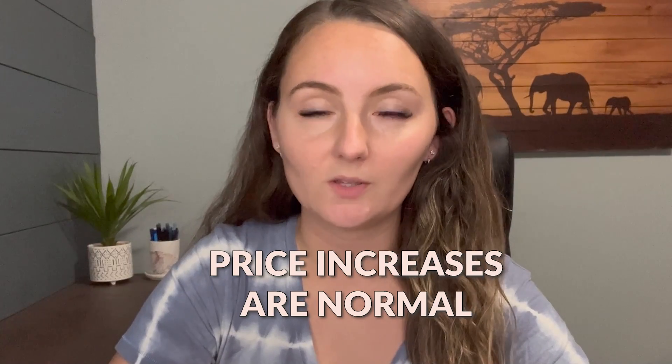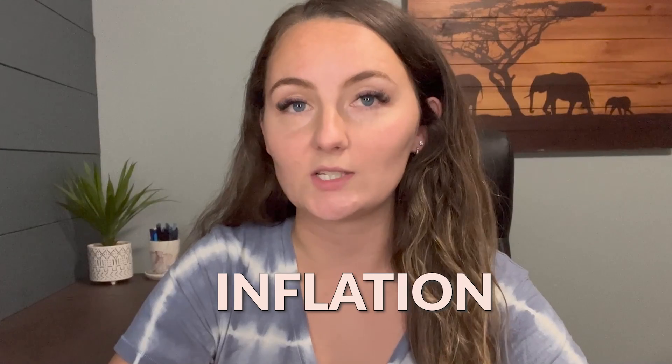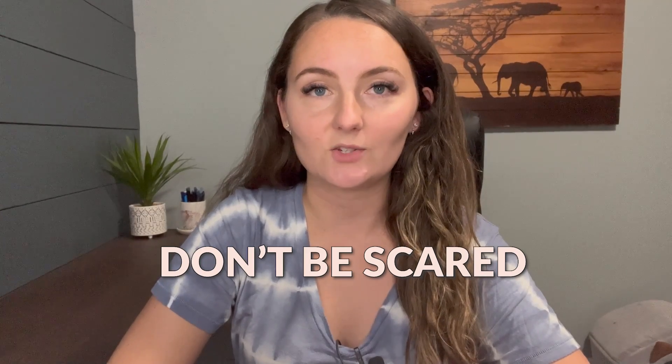It is important to know that price increases are normal. With inflation, there are always going to be price changes over time, so it's nothing to worry about. Everybody's prices are going up at the exact same time as you, so don't be scared to raise the prices in your store. Most of your competition is going to be raising their prices as well because the price of everything is going up. Don't be afraid of price changes — they just come with the territory and are completely normal.